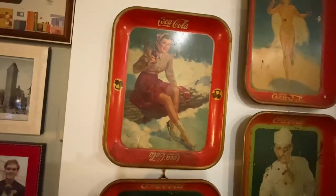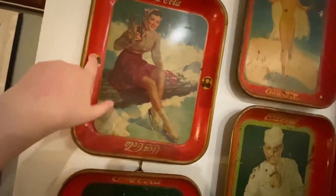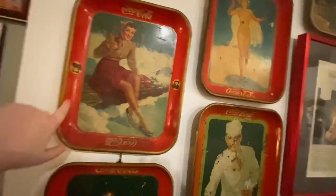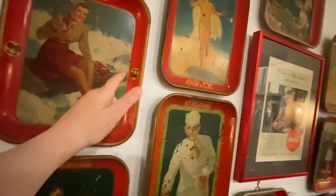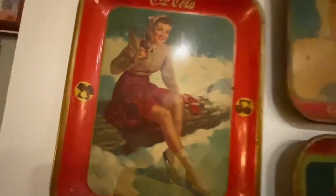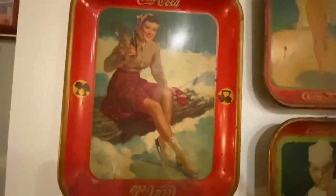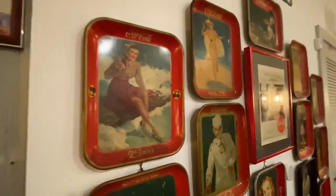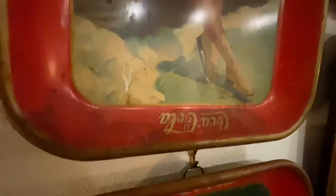This is the Ice Skater Girl tray. She's unique because she's one of the only trays that has an emblem right here of someone drinking Coke. Other trays have images going around the outside like the Menu Girl tray, but this is the only one with this little lady drinking Coke. She's from 1941 and has all the markings at the bottom — really cool tray.